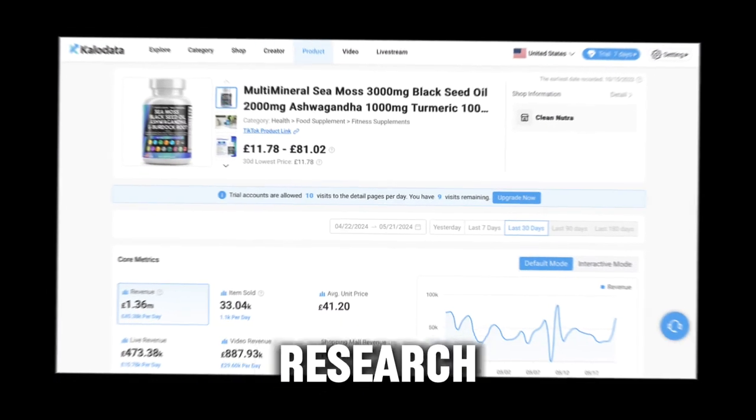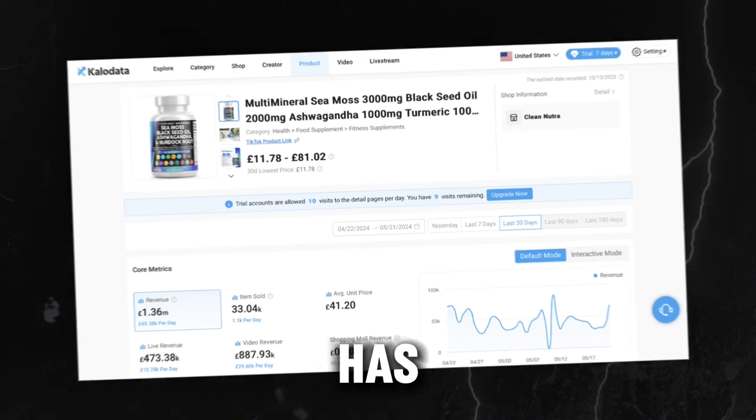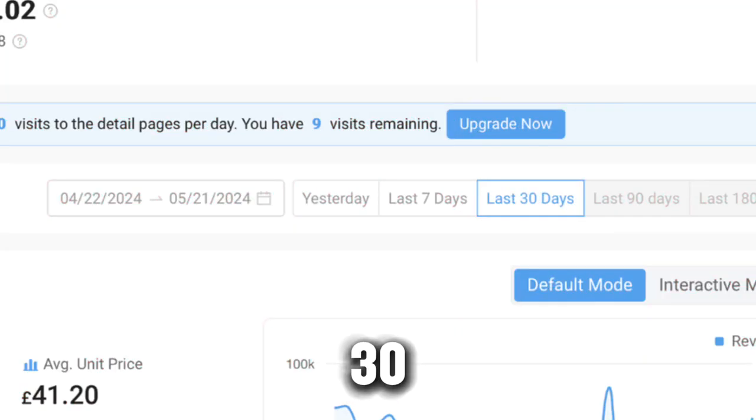So let's say you've done the research and decided to promote this multi-mineral CMOS, which has generated $1.36 million in the last 30 days. Not bad, huh?